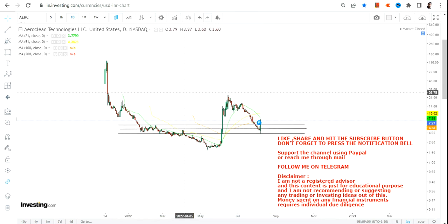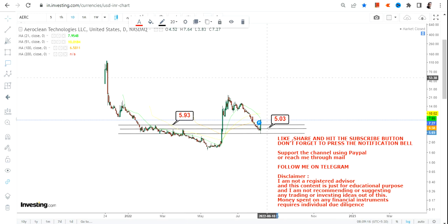As you can clearly see, these are the three most important levels, and the stock has indeed shown us a very sharp bounce back from the recent lows that it has made. Let's quickly analyze this.